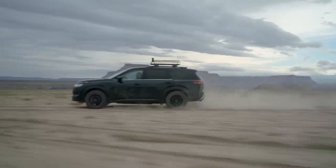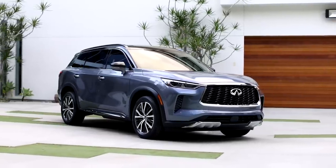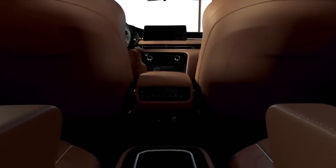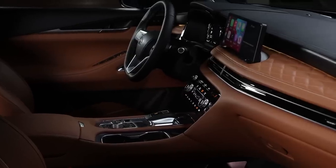The new QX60 is a huge improvement over the previous model, particularly because it doesn't really obviously share much with the Nissan Pathfinder, which isn't something that you could say before. New for 2022 is a flagship Autograph trim level, which should likely spread to other Infiniti models in the future. It boasts posh cabin materials like open-pore wood trim and semi-aniline leather that are a huge upgrade over the slightly cheap-feeling previous QX60.